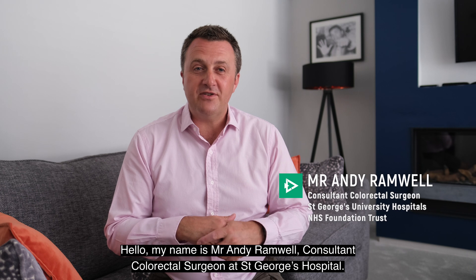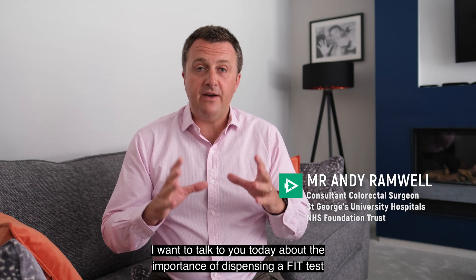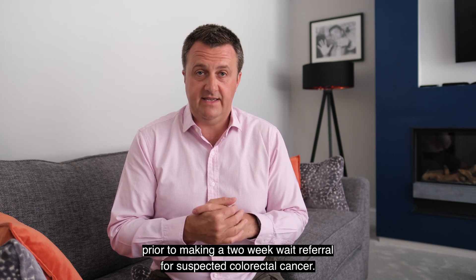Hello, my name is Mr Andy Ramwell, Consultant Colorectal Surgeon at St George's Hospital. I want to talk to you today about the importance of dispensing a FIT test prior to making a two-week wait referral for suspected colorectal cancer.